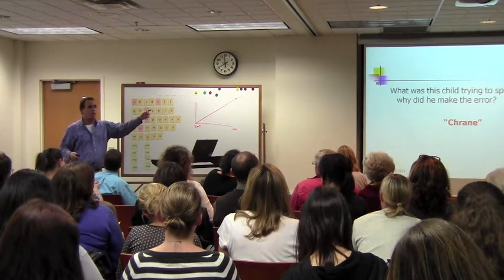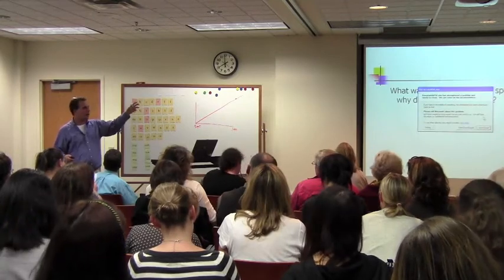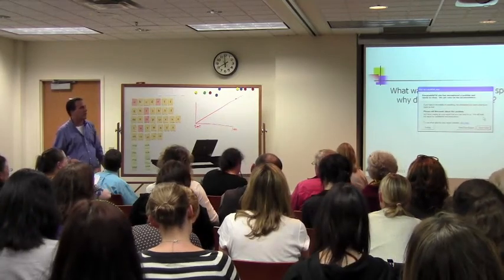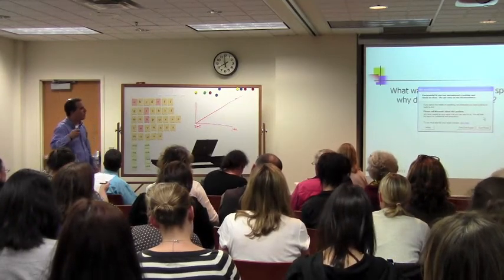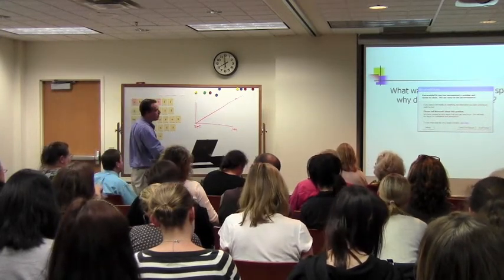I'm just showing you two different letter combinations that have this unique quality — there are lots of letter combinations that kids have to learn that affect one another. These are co-articulation issues.